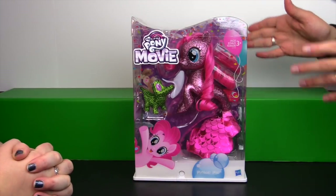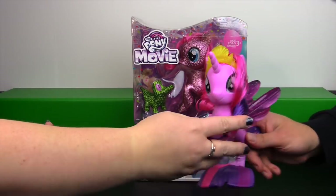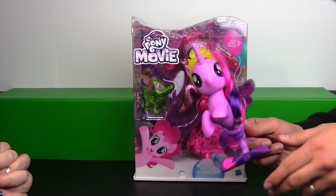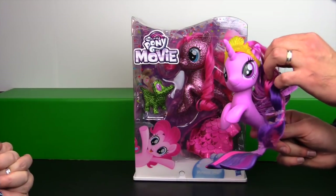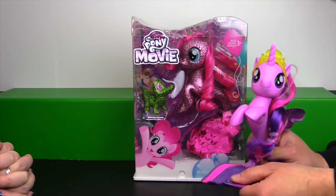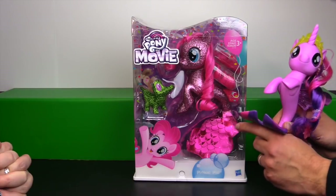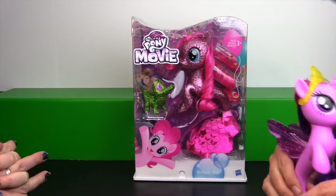Very carefully — because you don't want to destroy the package, you kind of want to keep her intact like all our other exclusives. So if we can get Pinkie out of the package we're going to compare her to the other fashion style sea pony. This one is Twilight. Obviously she didn't get glitterfied, and you can see how Twilight has the sculpted tail while Pinkie has the big plush piece.